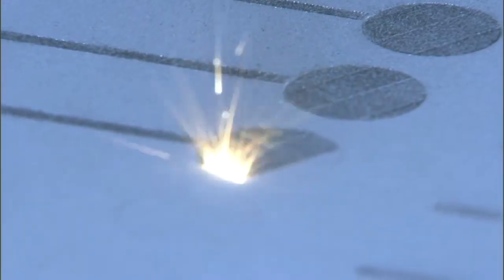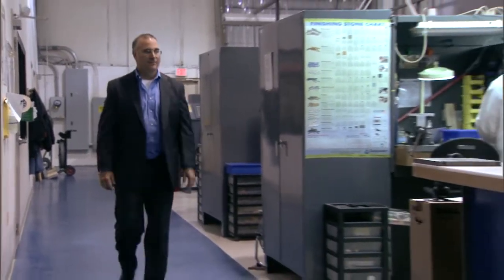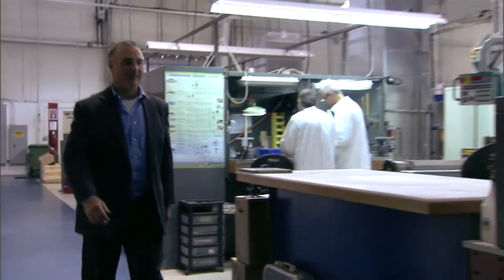We really needed to have a confluence of the right materials with the right type of mechanical properties, and that came into being in 2005 when we started working with a material called cobalt chromium. Greg Morris is a pioneer in the field, but Josh still had doubts.